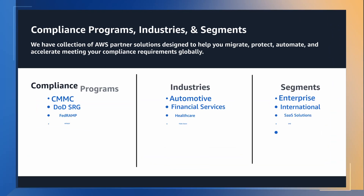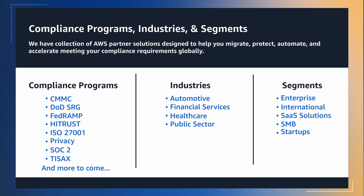By leveraging purpose-built AWS partner services and solutions, we can help you automate and accelerate the entire compliance journey. GSCA bundles include major industries, verticals, and segments globally to help meet compliance standards, including SOC 2, FedRAMP, HITRUST, ISO 27001, privacy, and TISAX regulations, with more to be added.